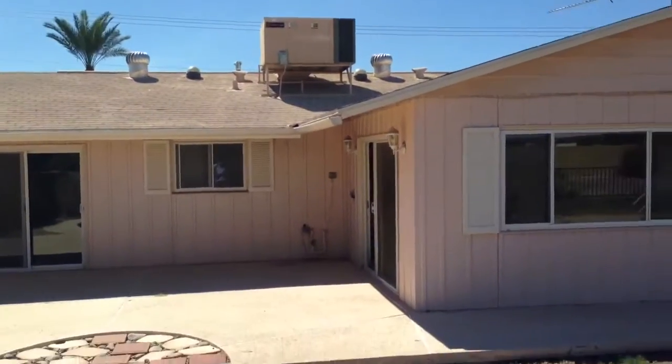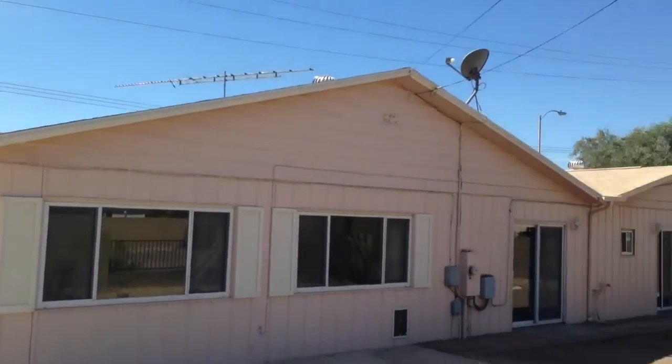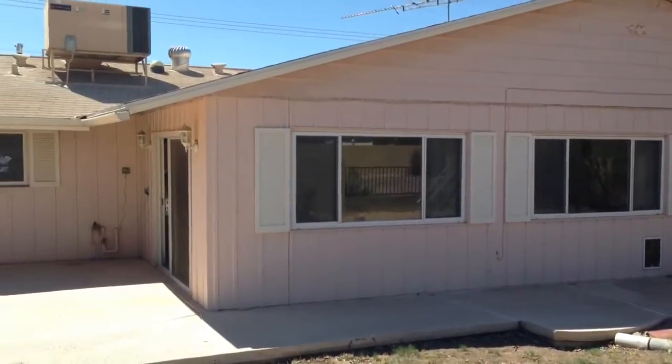So again, this house is a 3 bedroom, 3 bathroom with a 3 car garage. This house is out in Sun City. It does need some touch up work but overall it's in pretty decent condition. Here is the back of the house. Thank you.